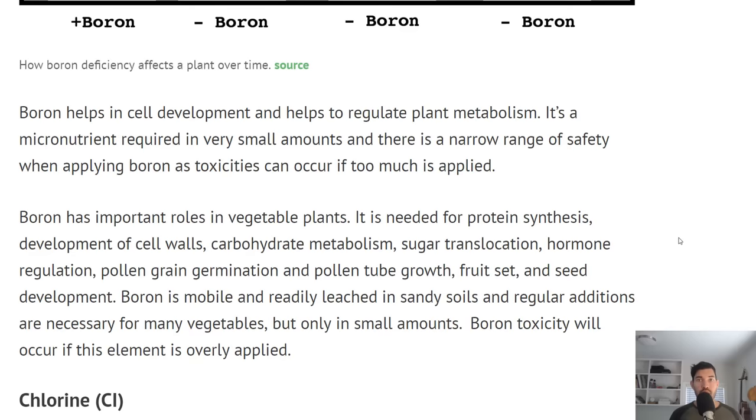Now we have molybdenum. Here is a deficiency symptom on a cauliflower leaf — you can see this curling and shriveling. Molybdenum helps plants use nitrogen. In a non-legume like cauliflower, molybdenum enables the plant to use nitrates taken up from the soil. With insufficient molybdenum, nitrates accumulate in the leaves because the plant can't use them, resulting in stunted growth with symptoms very similar to nitrogen deficiency.